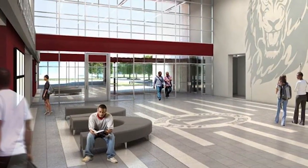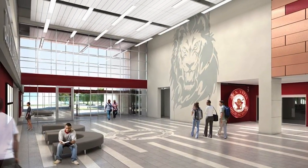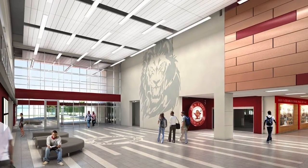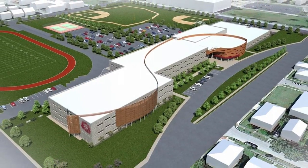The school also features many extended learning areas, allowing students to collaborate outside of a traditional classroom, as well as having the flexibility for small and large group collaboration activities.